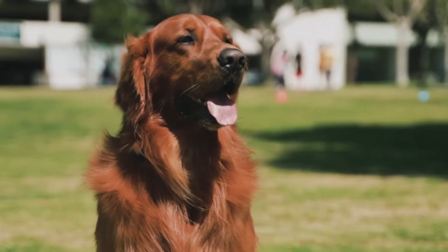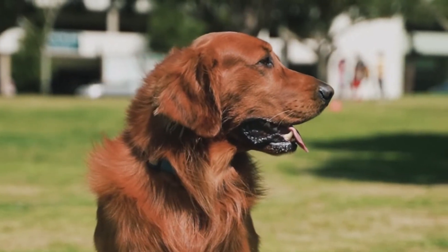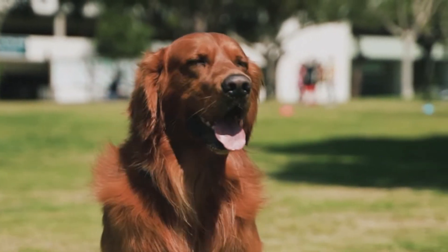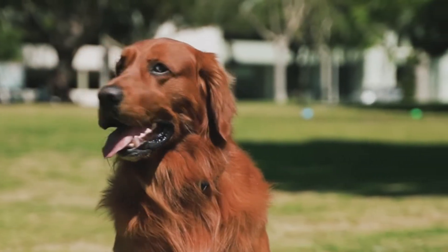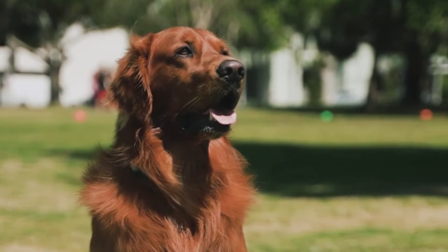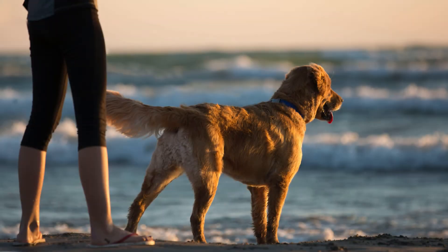They are particularly well-liked by families with small children since they are outgoing, trustworthy, eager to please, and simple to train. Goldens frequently carry over their joyful puppy behaviors and unique smiles into maturity. Among sporting dog breeds, golden retrievers are energetic dogs who need at least one hour of daily activity. They love to retrieve just about everything that is thrown at them, living up to their name. This makes them capable assistance dogs and great hunting partners.